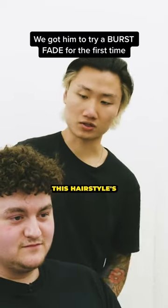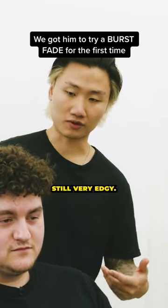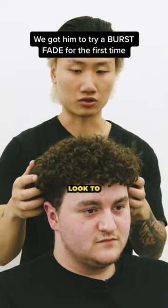How old are you now? I'm 20. Gotcha. So this hairstyle is pretty cool. I think it's still very edgy. You don't need to look too professional yet.